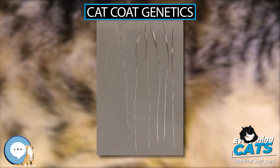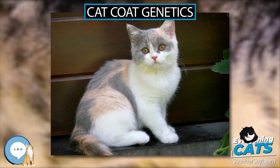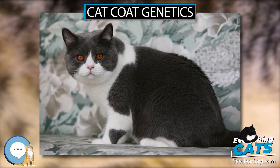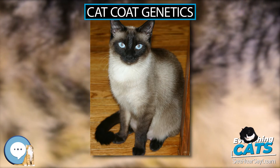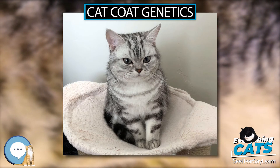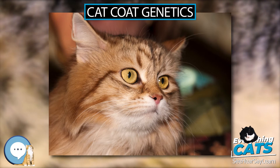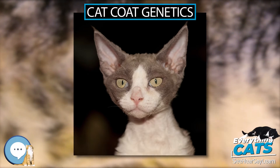Tabby cats are striped due to the agouti gene; their stripes have an even distribution of pigment while the background is made up of banded hairs. The agouti gene, with its dominant allele A and recessive allele a, controls the coding for agouti signaling protein. The wild-type A produces the agouti shift phenomenon, which causes hairs to be banded with black and an orangish/reddish-brown, revealing the underlying tabby pattern determined by alleles at the separate tabby gene.